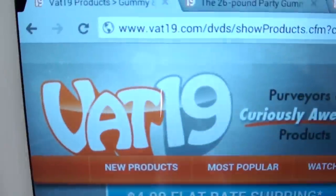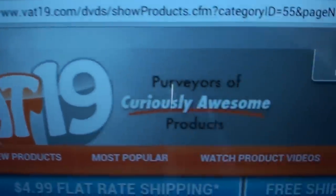My daughter's birthday is coming up, so I was going online trying to find something different and unique for the party. I came across a website called Vat19. Let me show you the website real quick so you can see some of the other stuff they got there. Trust me, fellas, this website is a go.